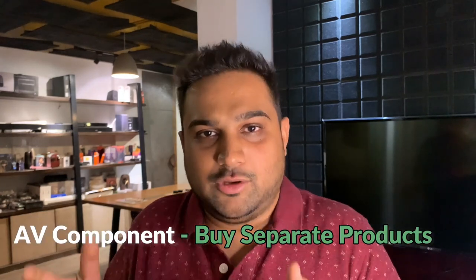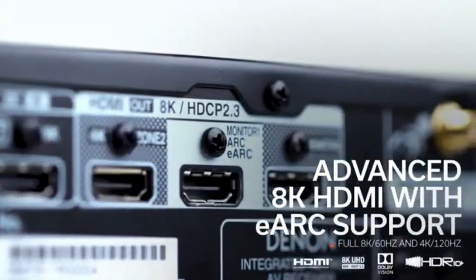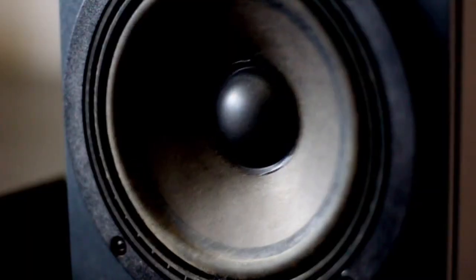The third type of home theater is the AV component system. The traditional definition of a home theater is an amplifier, speakers, and a subwoofer. The difference between an HTIB and an AV component home theater is that you buy separate things and can do customization. You have an AV receiver which receives the audio-video signals and sends them to speakers or output devices via HDMI, speaker cables, or optical cables. These AVRs come in 2-channel, 5-channel, 7-channel, 9-channel, and 11-channel configurations, giving power to speakers and processing audio and video signals.